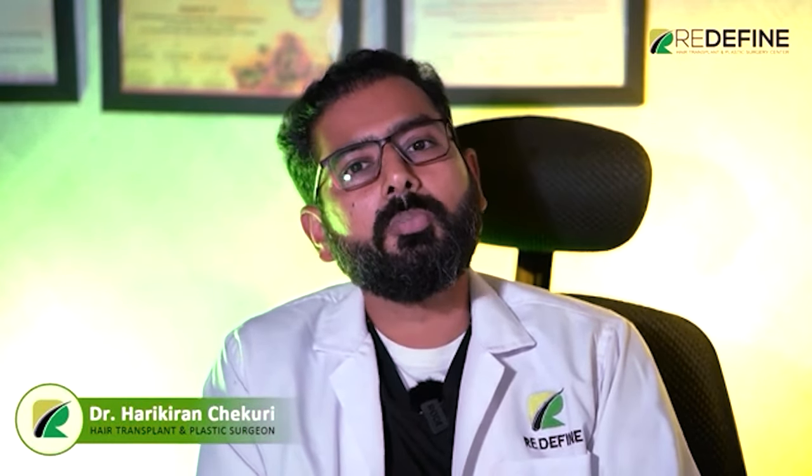The pigmentation gets lightened, for which you need some kind of top-up or revision at three to four years. If you're prepared for that, scalp micropigmentation is one of the safe practices for advanced balding stages, complete total alopecia where there is no donor area available, and even for certain women who don't want a hair transplant as a choice.